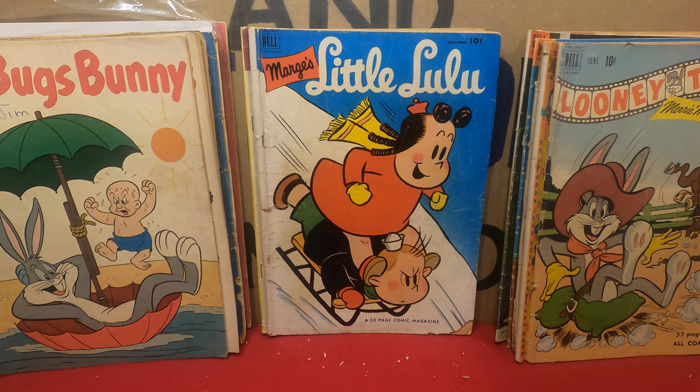A nice little wad of Dells, a couple of really good books. Keep reading your comics — if you like what you see, leave a like, share, subscribe. Remember our links are in the description. Have a great day, we'll see you next time.